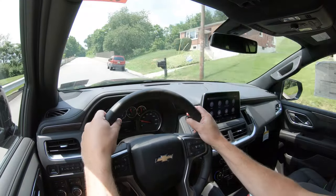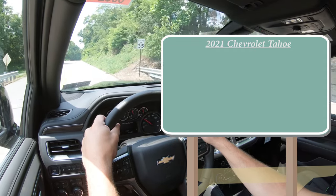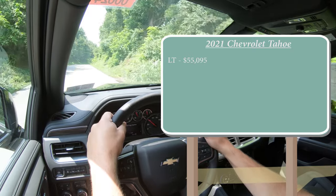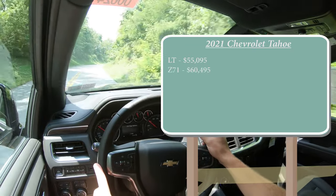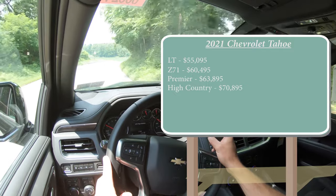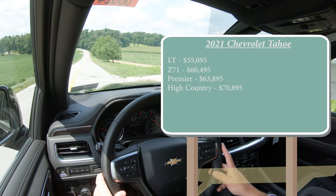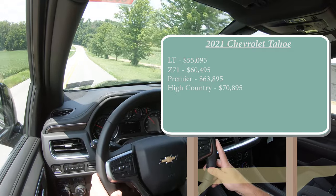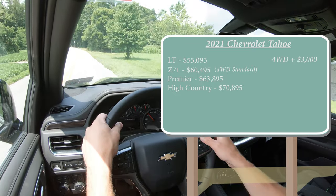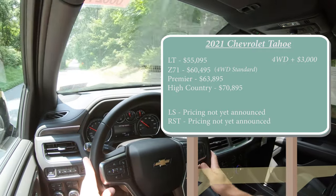As always, let's start with pricing. There are several different trim levels for the 2021 Tahoe. The LT — which is the one we have today — starts at $55,095. The Z71 starts at $60,495. The Premier starts at $63,895. And the High Country starts at $70,895. With all those trims except the Z71, power goes to the rear wheels; adding four-wheel drive is a $3,000 option. The Z71 comes with 4WD standard. The LS and RST trims have yet to be announced.